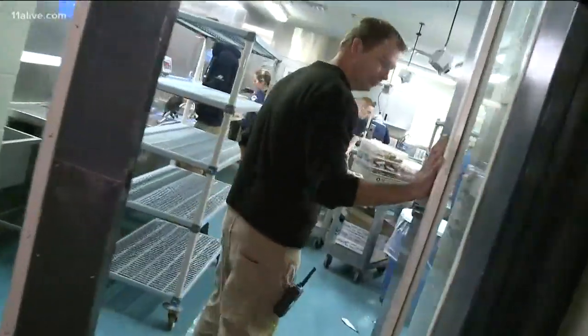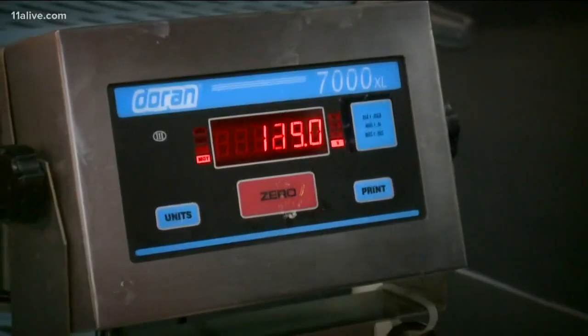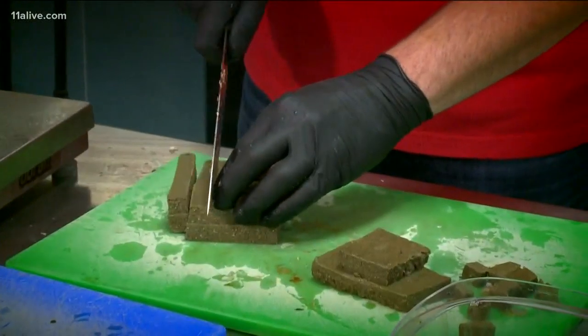The day in the life of an aquarist starts right here in the commissary. We have to prep all the food for all these animals. Depending on which fish we're feeding, they get a little bit different diet each day. We try to keep it varied. Let's get our hands fishy.